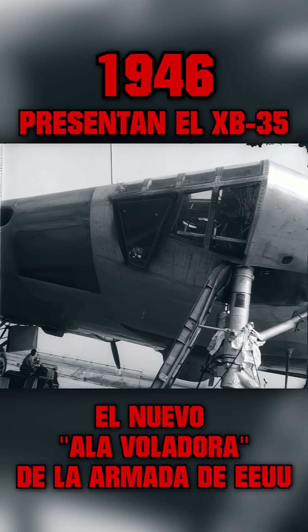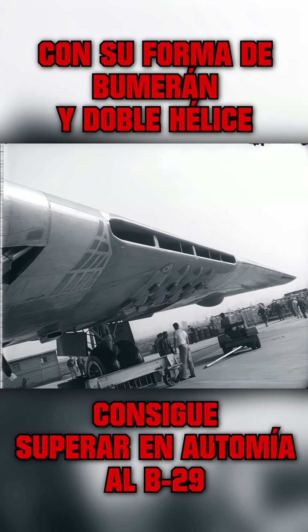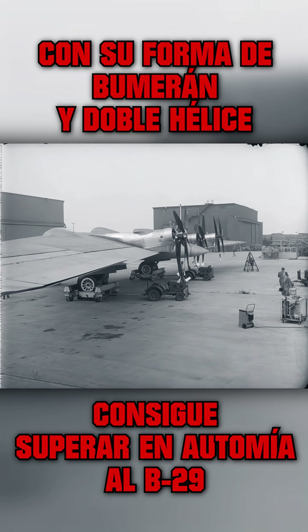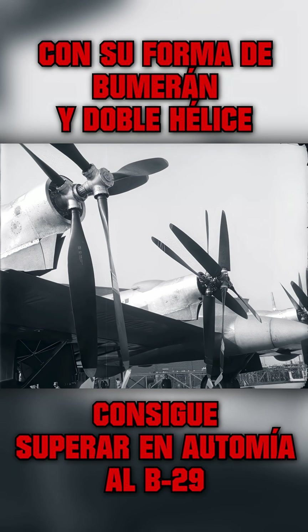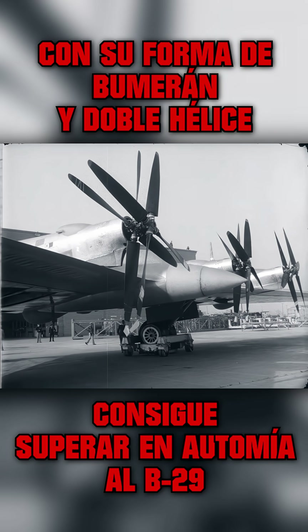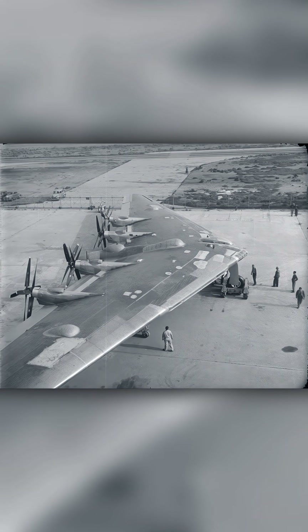It has no fuselage, just all wings — a 172-foot spread. Four sets of counter-rotating pusher propellers give the plane a flying range of 10,000 miles. Originally planned as a bomber, it should be the last word in air freighter.